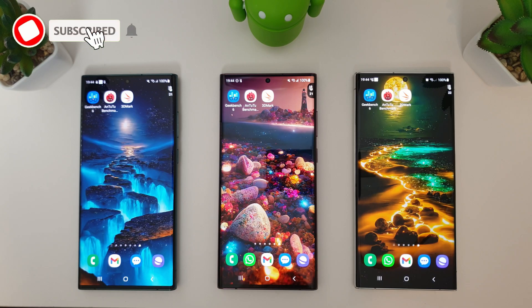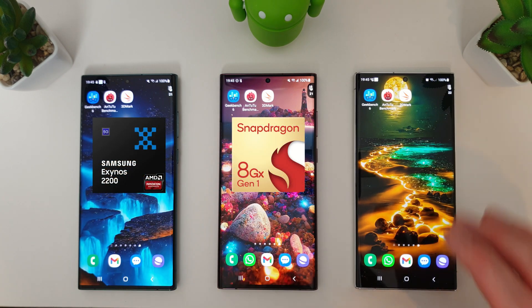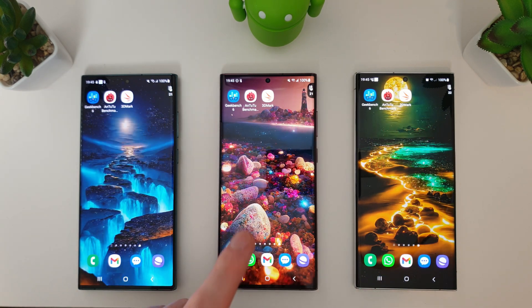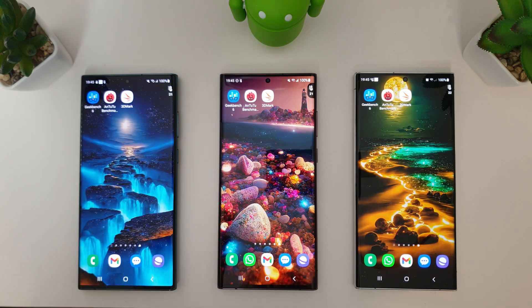Hi guys, it's John again from Android Addicts and today we're doing another benchmark test between the Galaxy S22 Ultra and the S23 Ultra. We have the Exynos 2200, the Snapdragon 8 Gen 1, and the Snapdragon 8 Gen 2. They've all finally got their February updates, and the Snapdragon is also on Android One UI 5.1, so we can just run through the tests as normal.